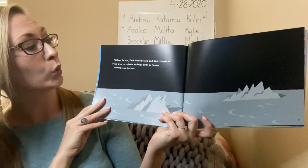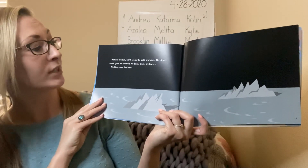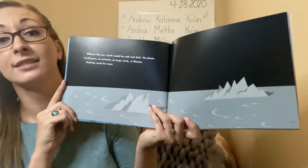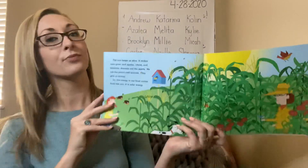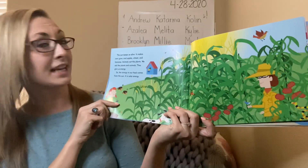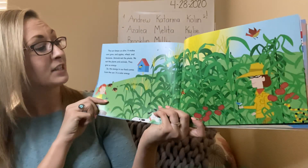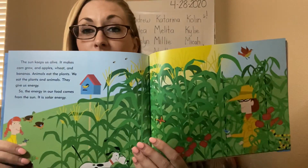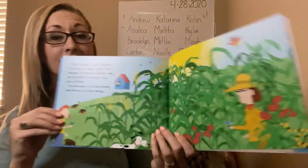Without the sun, earth would be cold and dark. There would be no plants, no animals, no bugs, birds, or flowers — nothing could live here. Because of the sun, we have all living things. The sun keeps us alive. It makes corn grow, and apples, and wheat, and bananas. Animals eat the plants; we eat the plants and the animals; they give us energy. So the energy in our food comes from the sun — it is solar energy. Without the sun, there'd be no plants; without the plants, there'd be no animals; without the animals and plants, there'd be no us. The sun is really important.